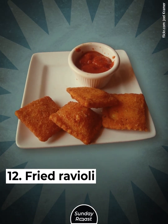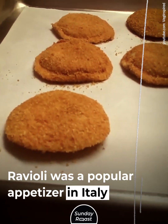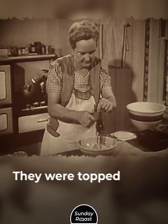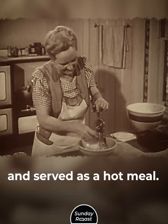Fried Ravioli: Many speakeasies were owned by Italian-American families. Ravioli was a popular appetizer in Italy and a way to use leftover meats. Ravioli consists of pockets of pasta with eggs, milk, and seasonings. They were topped with a marinara sauce and served as a hot meal.